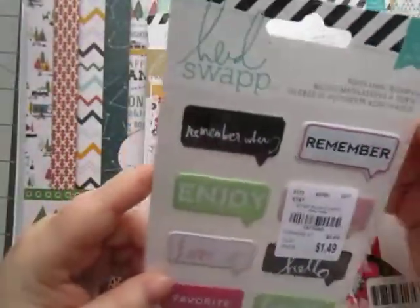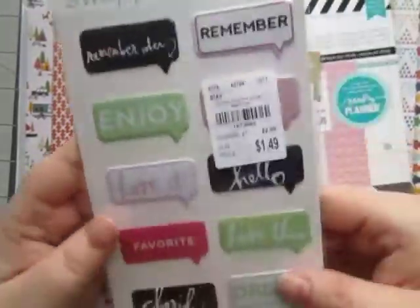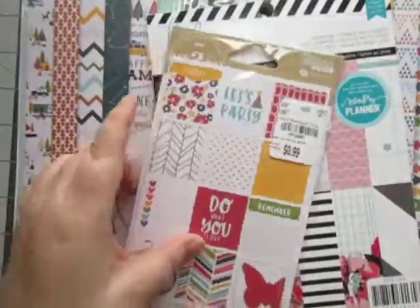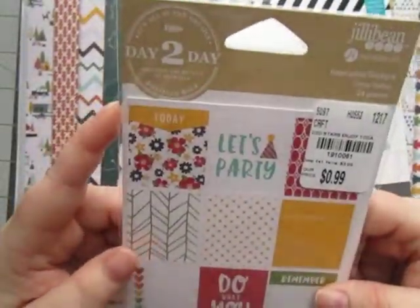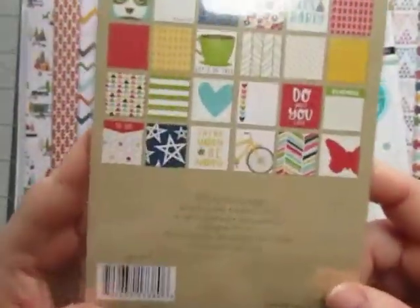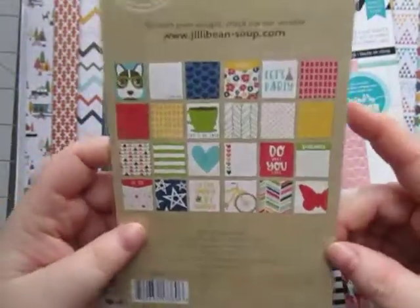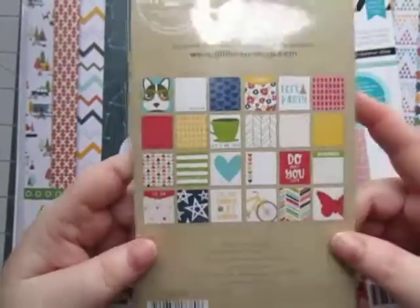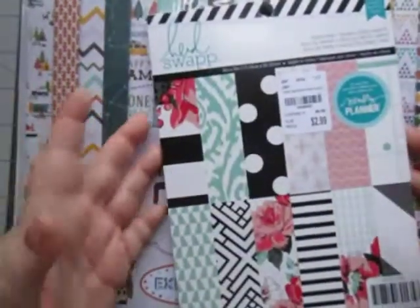And then from Heidi Swap, I got some puffy chat bubbles. Really cute, really pretty colors. And then from Jelly Bean, I got these inspiration stickers. You get two sheets, so 24 pieces. Really primary colors, but I really like it. It's really cute. I love this dog one - that is so cute. I didn't even notice that before.